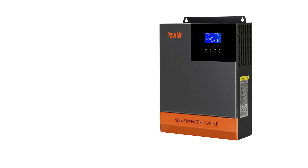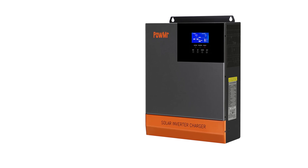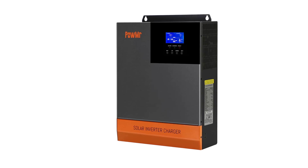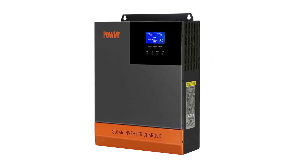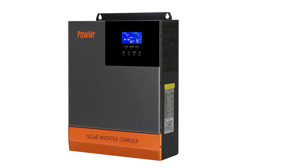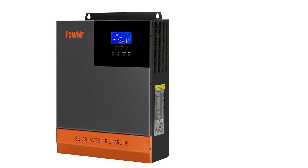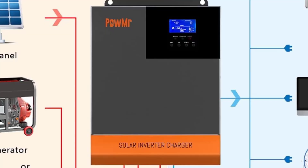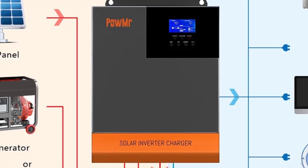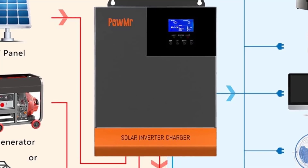Weight, 12 kg. Size, 426mm x 322mm x 120.4mm. Model number, POW-HPM-5.6kW. Origin, mainland China. Certification, C. PV operating voltage range, 120 to 500 VDC. MPPT voltage range, 120 to 450 VDC. Maximum PV input current, 22A. PV charging current range, settable 0 to 80A.